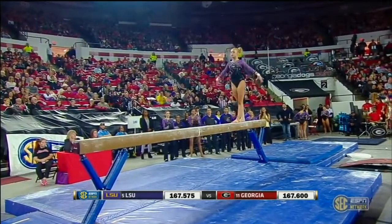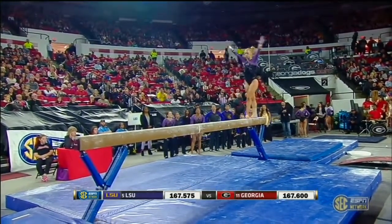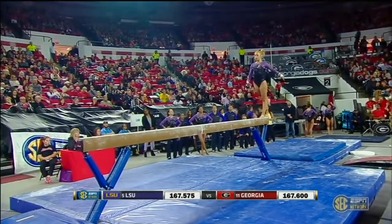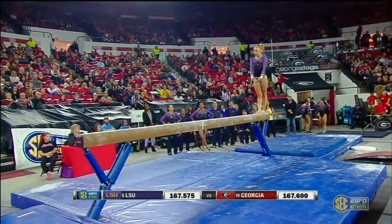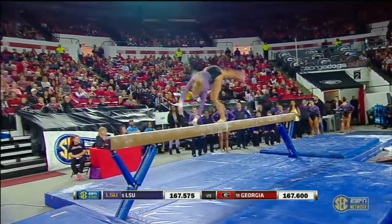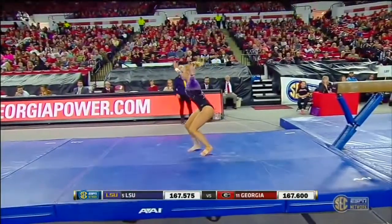Standing layout step out into a jump. They want to make sure that when they do connections, there's no hesitation or pause in between — there might have been a slight pause. And that last connection, she just has the dismount: round off, one and a half.